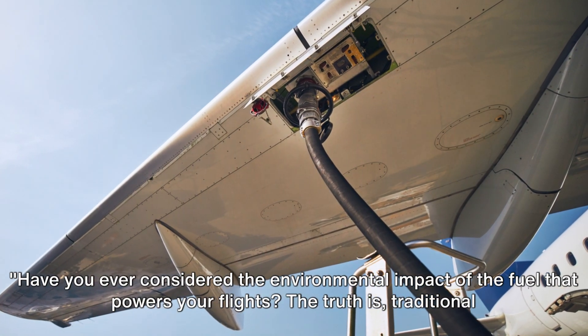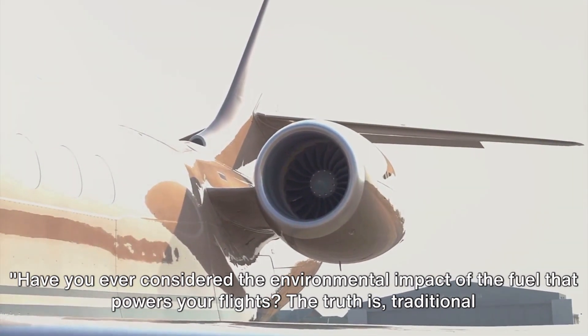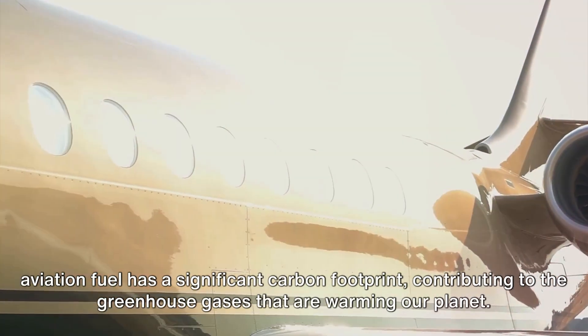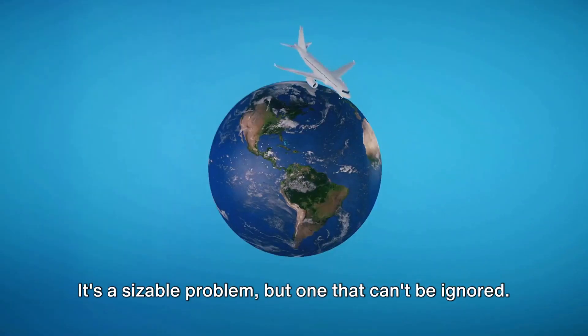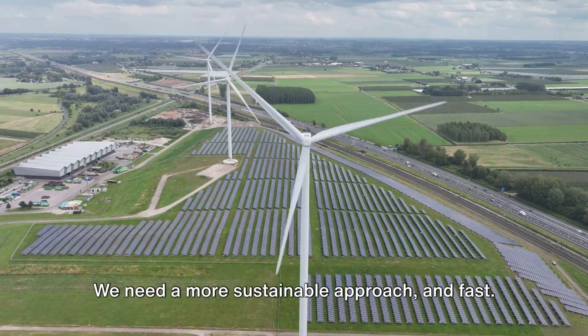Have you ever considered the environmental impact of the fuel that powers your flights? The truth is, traditional aviation fuel has a significant carbon footprint, contributing to the greenhouse gases that are warming our planet. Each time we jet off to far-flung destinations, we're adding to this issue. It's a sizable problem, but one that can't be ignored. We need a more sustainable approach, and fast.